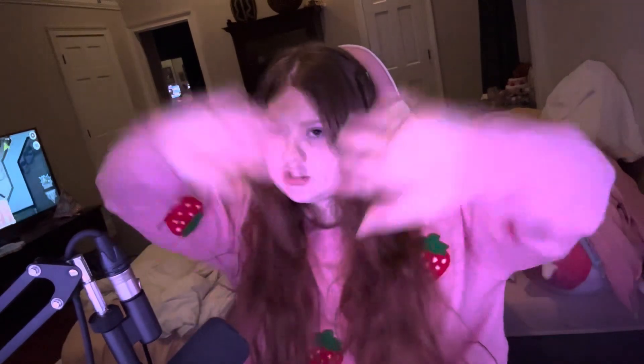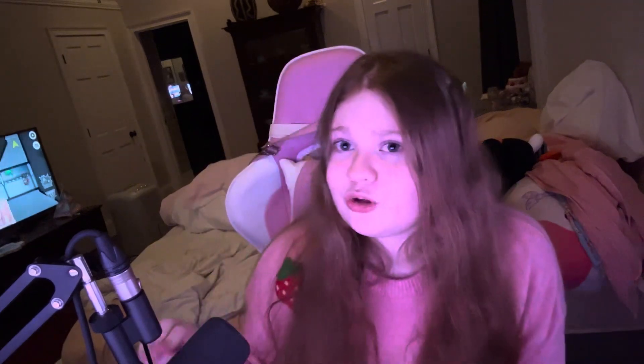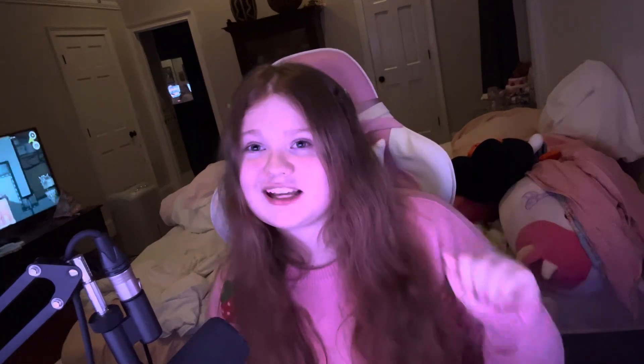Hi everyone, welcome back to my channel! Thank you so much for clicking on this video. Today we're going to be transforming my setup and my room into a Halloween spectacular room — all spooky. If you know me, you know I'm a Halloween lover. It's my favorite holiday. From the beginning of September to the end of October, it's Halloween for me. It was just time that we decorated a little bit, so I hope you enjoy this!